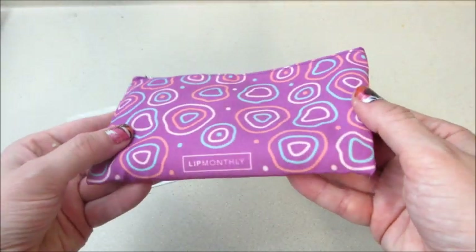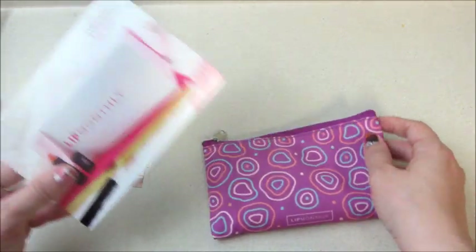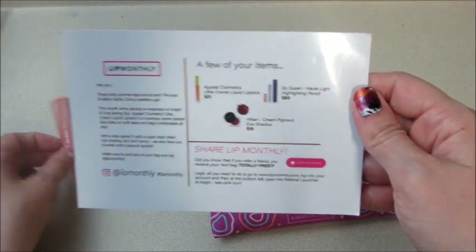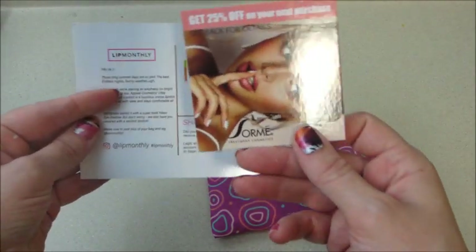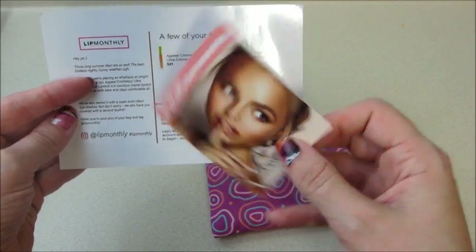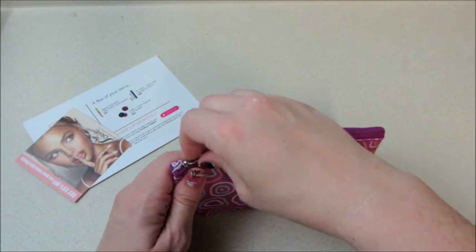Hi guys, welcome back to my channel! Today I have my unboxing of my Lip Monthly for the month of July. It did come with a card that tells me a few of the items on the back and their prices, and it also came with a coupon code for Sormet Treatment Cosmetics. So let's open this and take a look.